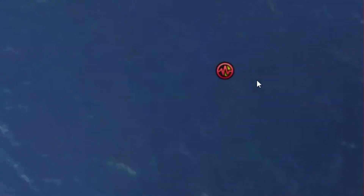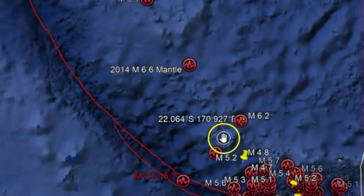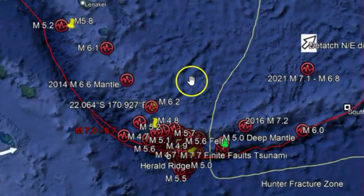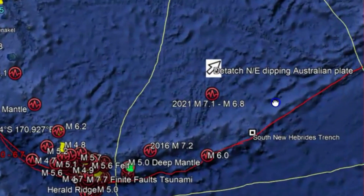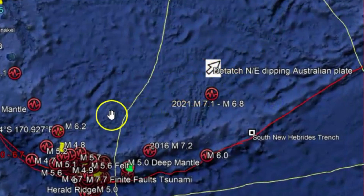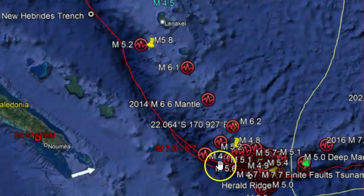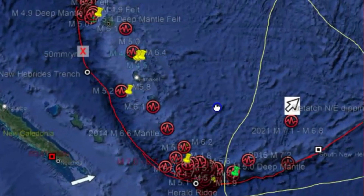Now you notice over here — bring it out — over here we have a detached plate from Australia. This is a dipping Australian plate that's slowly moving to the northeast. There's the 6.2, so this is the New Hebrides Trench and we've got subduction going on.